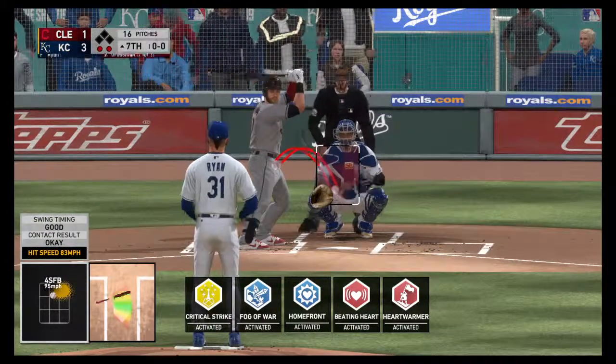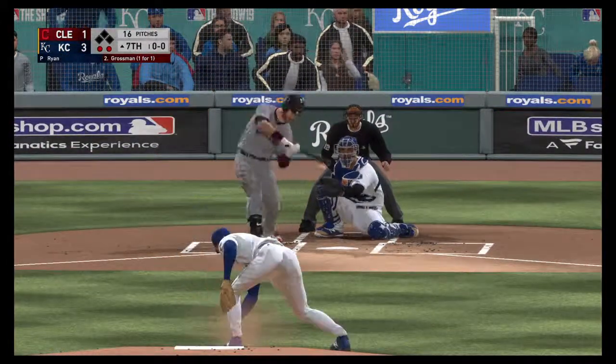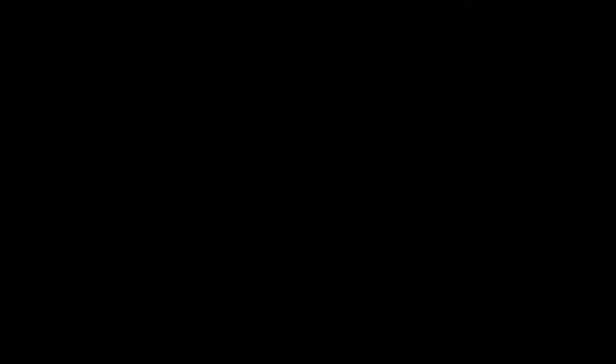Here's Robbie Grossman — it was a walk in his last trip. Line drive, snagged on a short hop. He had a close play at first but he's called out on his side.